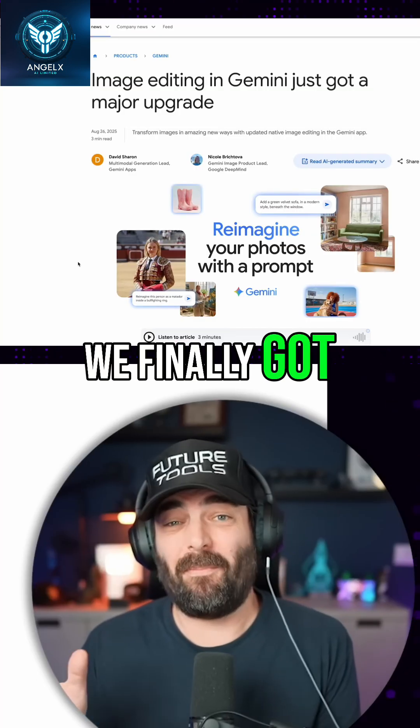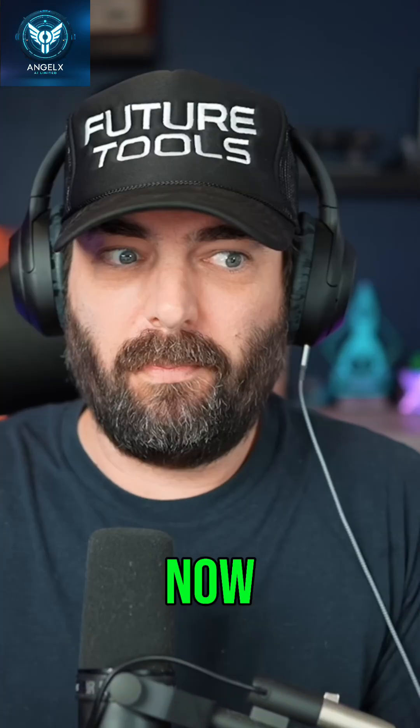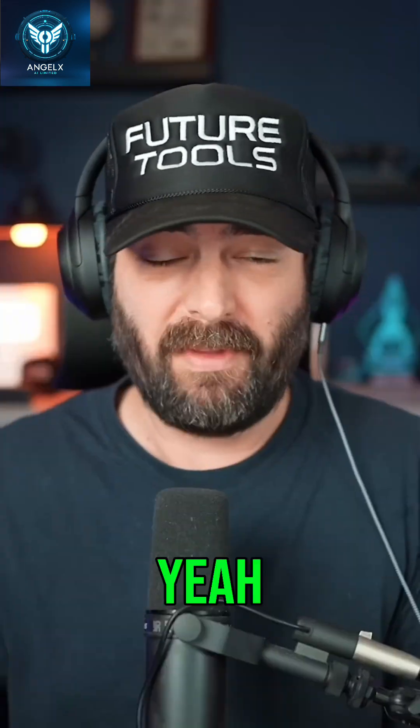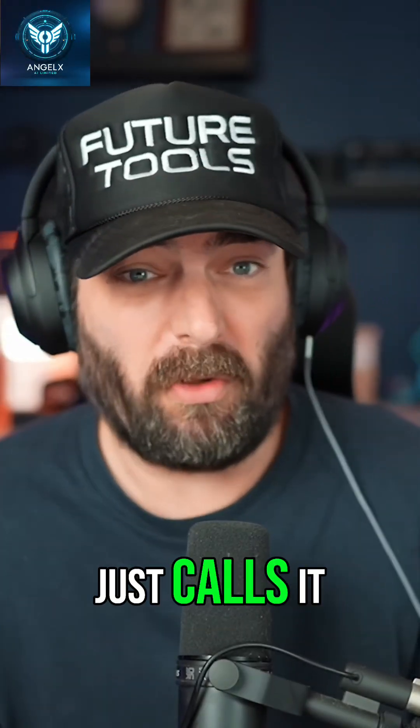That's right, we finally got public access to NanoBanana and they actually made it free. The official name is Gemini Flash 2.5 Image. Yeah, Google's not the best at naming, so pretty much everybody still just calls it NanoBanana.